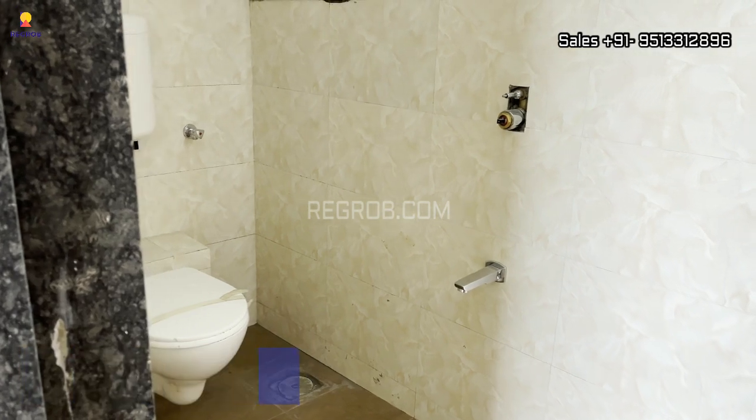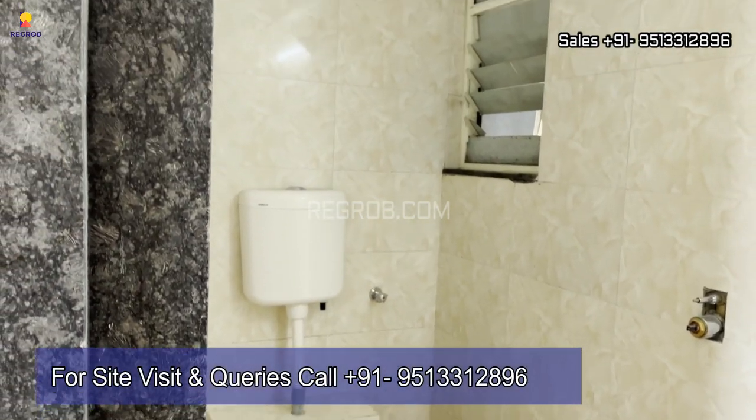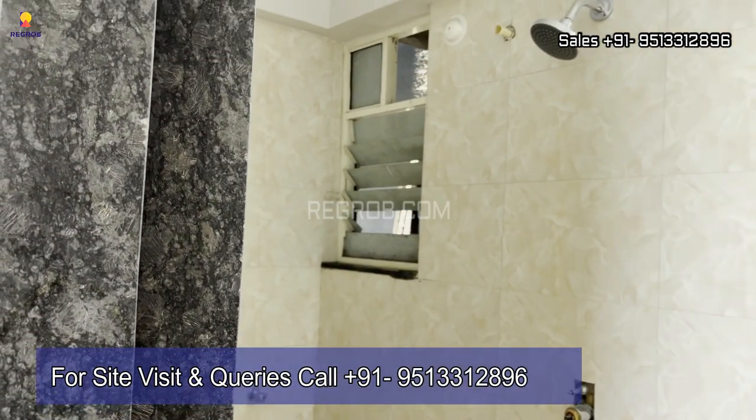So viewers, that's all in this video. Thank you for watching. For more details and further queries, contact us at the given number. Thank you.